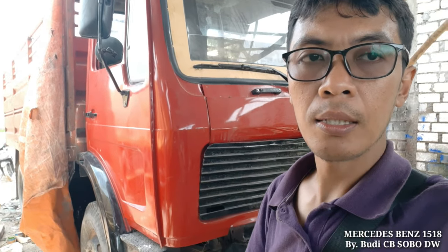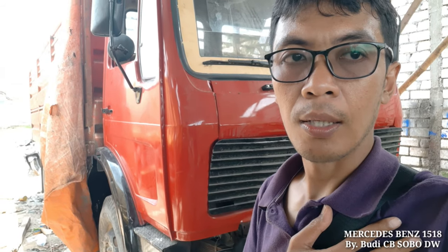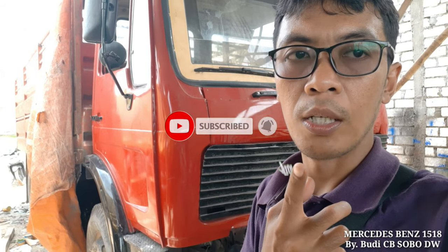Cukup demikian video yang kita buat tentang truk Mercedes-Benz tipe 1518. Semoga bisa bermanfaat dan apabila berminat, langsung saja cek di lokasi ya. Barangnya ada di Rembang, Jawa Tengah. Tetap utamakan keselamatan di jalan. Ingat keluarga, anak istri menunggu Anda di rumah. Sampai jumpa dan jangan lupa like, komen, dan share, subscribe di channel Mas Budi CBNBDW.